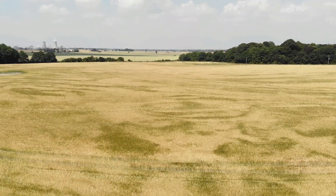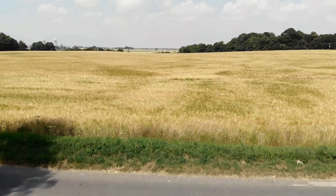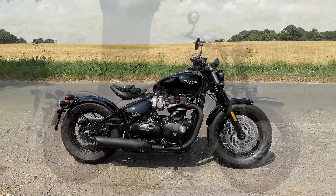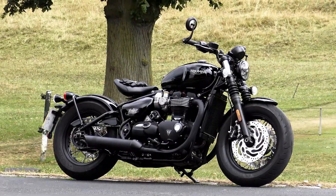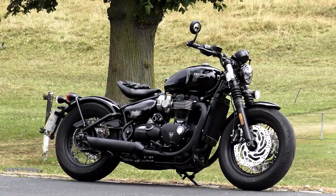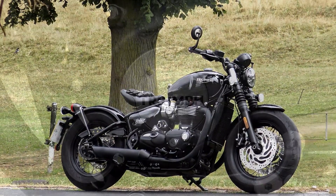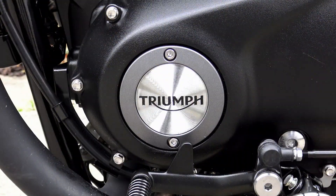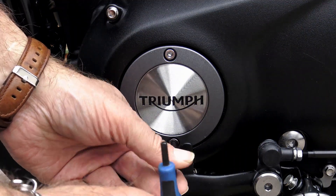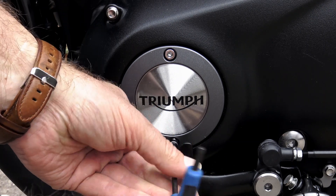That's why I like the products that come from the likes of Motone Customs. Nothing that you do to the bike is irreversible — you can bolt these parts on, take them off, and put the original parts back on. When it comes to resale you can return your bike to its original condition, get the full value, and then sell those custom parts separately, because they still have a high monetary value. To my mind, this type of customization makes the best and most logical economic sense.